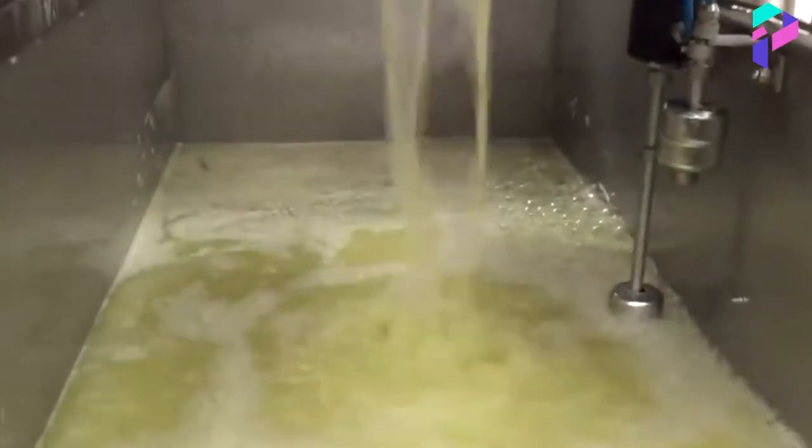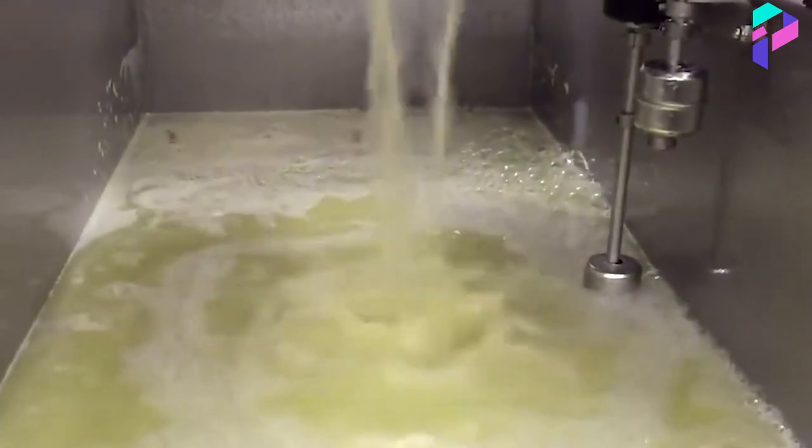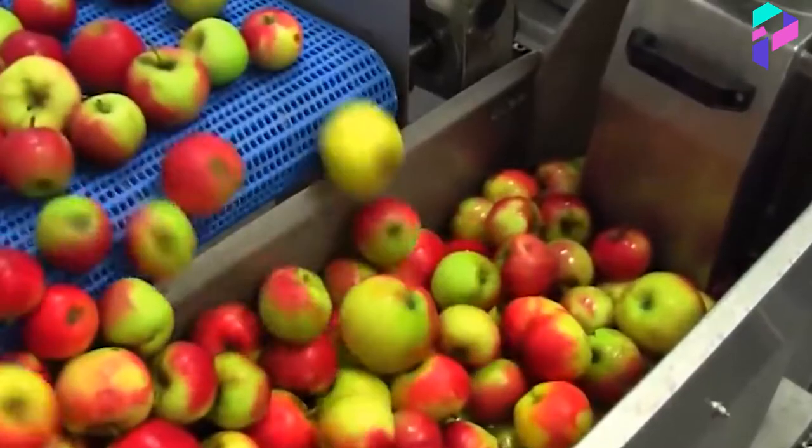In addition, in some cases apple juice can be enriched with vitamins and minerals, such as vitamin C, calcium, and iron, making it more nutritious.